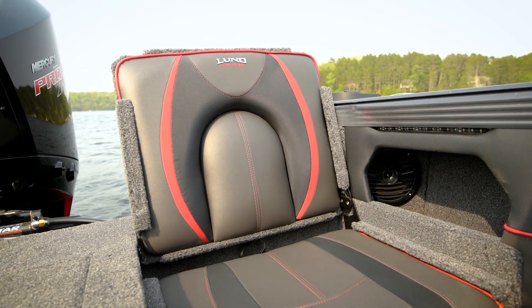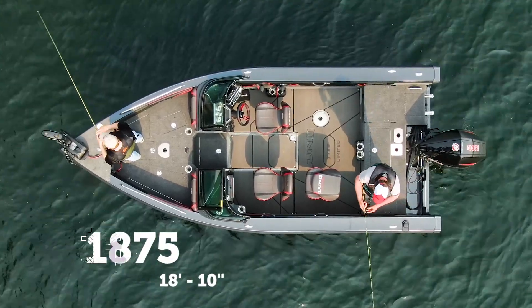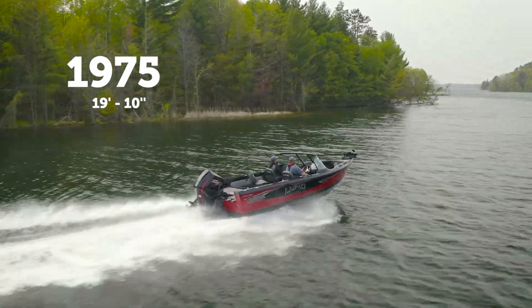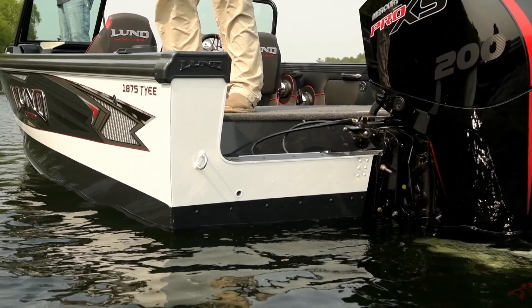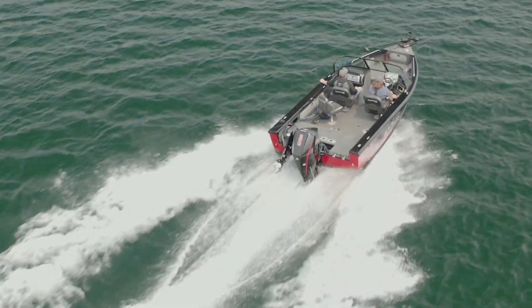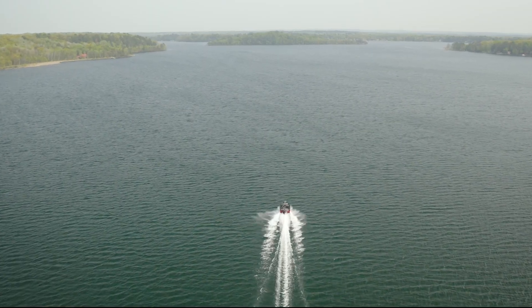Some key layout specs: the Lund 1875 Tyee measures 18 feet 10 inches, while the 1975 Tyee comes in a foot longer at 19 feet 10 inches. A stable 98-inch beam and 25-inch transom height equates to the utmost stability and spaciousness, while the transom height keeps occupants protected from the elements. A 40-gallon fuel capacity for long runs and weekends at the lake.